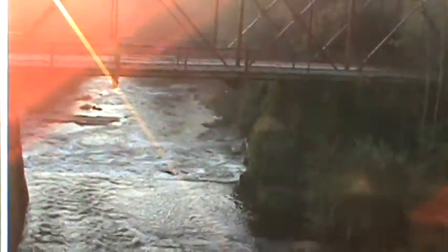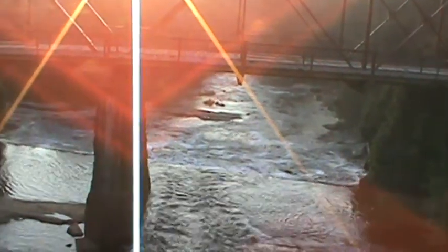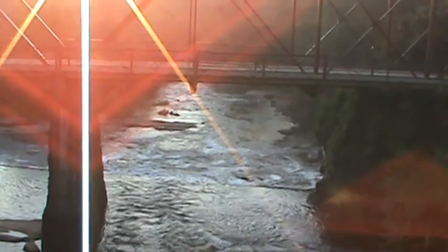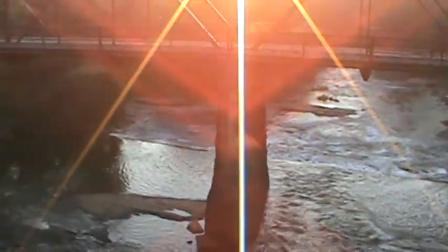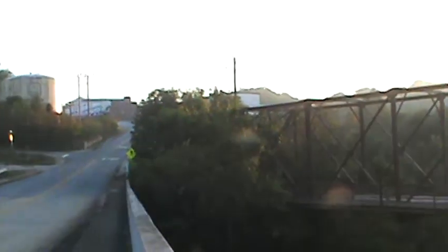I don't know too much about this town but I will look it up. But I love places like this. I'm by myself this morning — old John, my buddy, had to work a little bit today, but he'd be right here. I can hear the train.